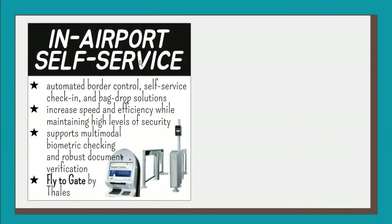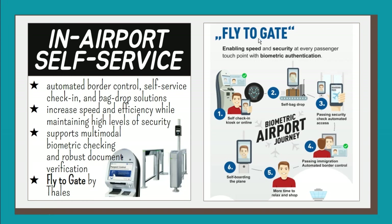In-airport self-service: an increasing number of airports are already investing in automated border control, self-service check-in, and backdrop solutions that increase speed and efficiency while maintaining high levels of security. Fly2Gate by Thales, for example, makes traveling simple and more efficient by leveraging state-of-the-art technology required by the airport, airline, and immigration systems. Fly2Gate supports multimodal biometric checking and robust document verification.